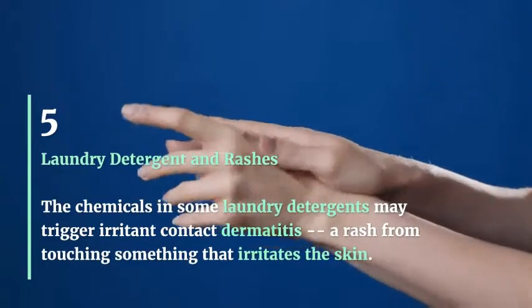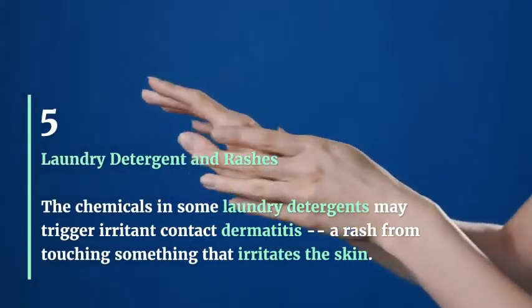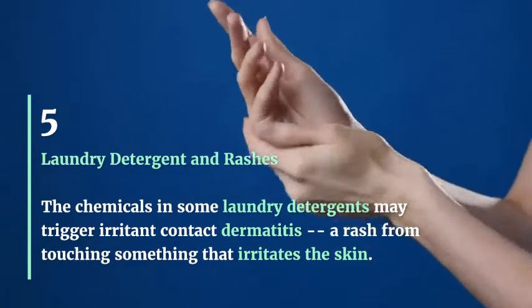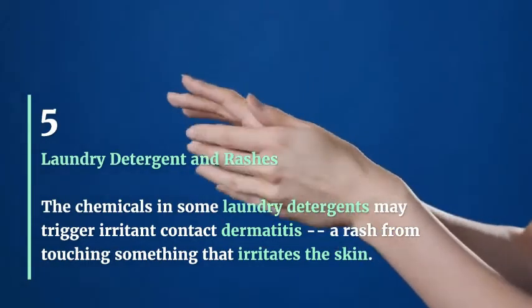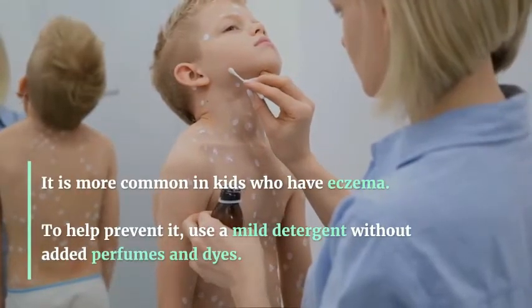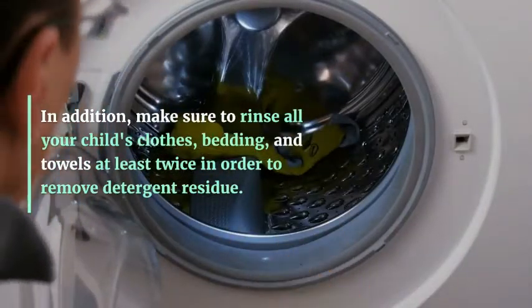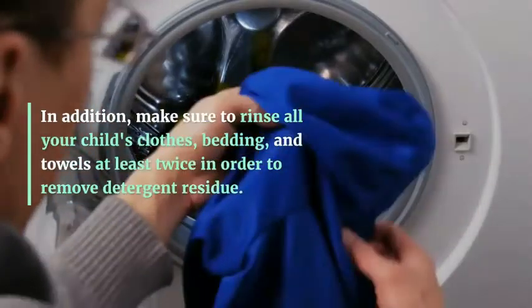Laundry Detergent and Rashes: The chemicals in some laundry detergents may trigger irritant contact dermatitis, a rash from touching something that irritates the skin. It is more common in kids who have eczema. To help prevent it, use a mild detergent without added perfumes and dyes. In addition, make sure to rinse all your child's clothes, bedding, and towels at least twice in order to remove detergent residue.